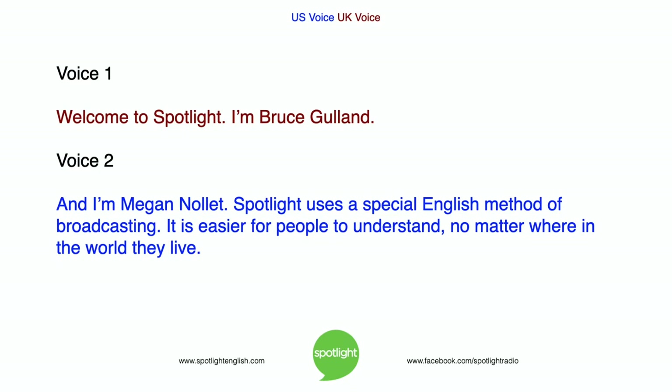Welcome to Spotlight. I'm Bruce Gulland. And I'm Megan Nollett. Spotlight uses a special English method of broadcasting. It is easier for people to understand, no matter where in the world they live.